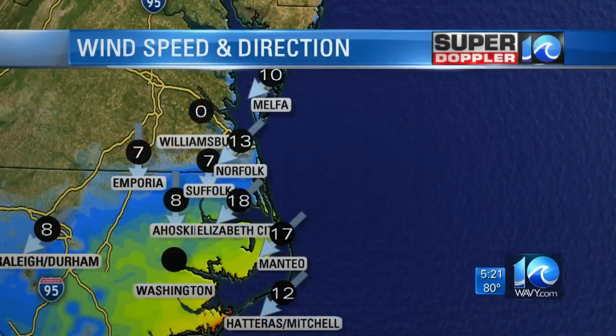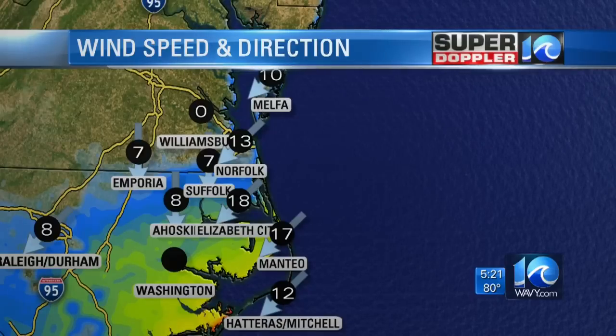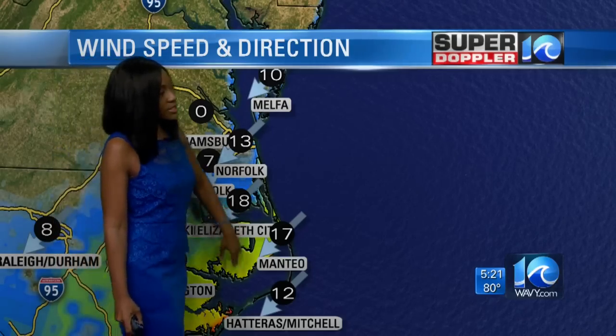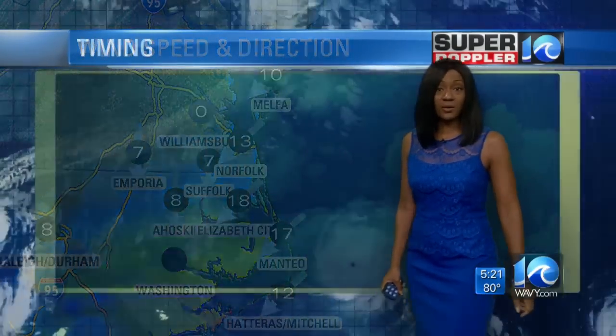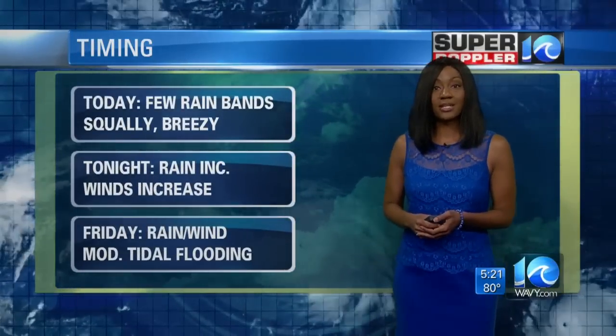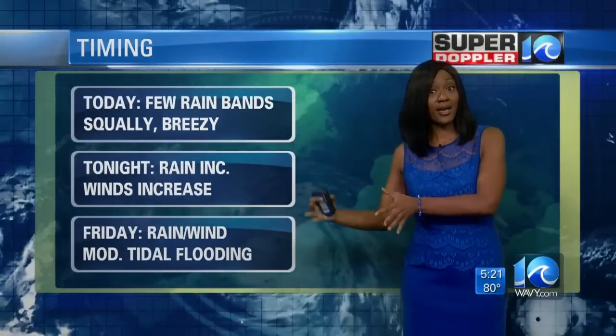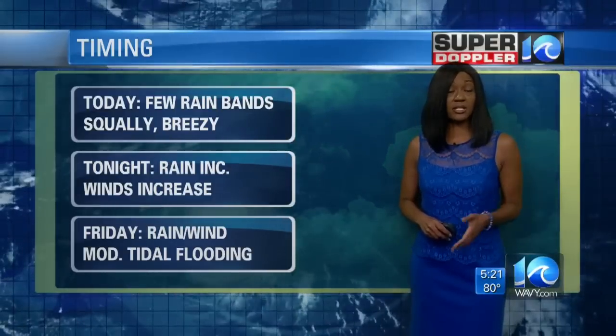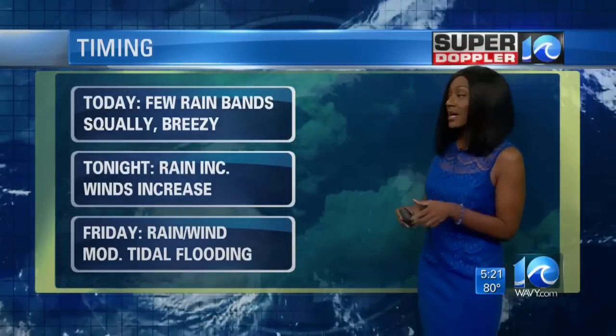To talk about the timing of this and the winds, here's Dietra Tate. Thanks, Jeremy. Here's a view of the winds right now — not too bad, but the breeze will continue to kick up as we go through the course of the day. We do have a tropical storm warning in effect. That means we're expecting the winds to get up to about 39 miles per hour or higher within the next 36 hours for the affected areas, which includes portions of Hampton Roads including the south side.